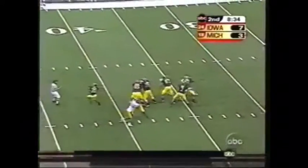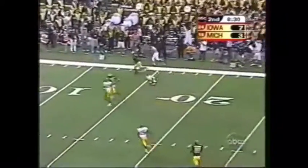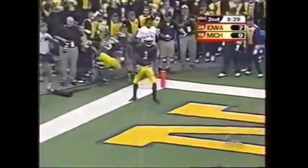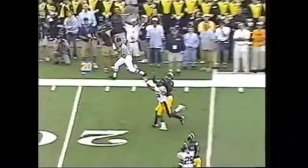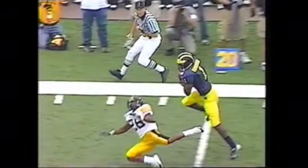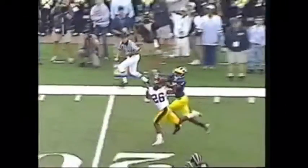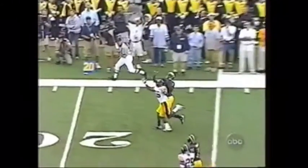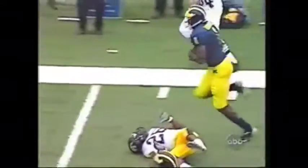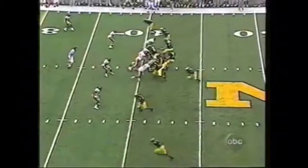Chad Henney going deep — Braylon Edwards! Touchdown, Michigan! Took a bump, Edwards and a corner both going for it. Incidental contact and he just takes it right away from him. You cannot ask for a better grab than that right there. The corner thought he had it intercepted. Yeah, and Braylon's done this repeatedly in his career — he loves the deep ball.